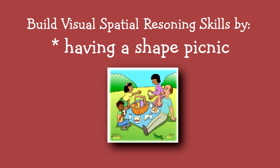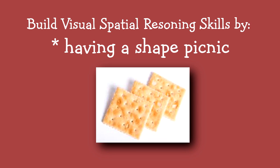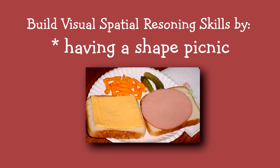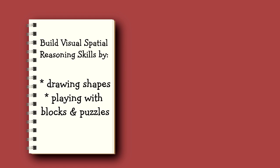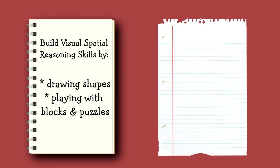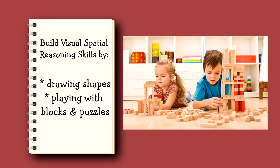Have a shape picnic. Choose foods that are different shapes, such as Doritos, which are triangles; crackers, which are square; or bologna, which is round. Teach your child to draw shapes. You can take a yellow highlighter and draw several shapes on a page that your child can trace over. Or, to teach your child to draw a triangle, put three dots on a page and have your child connect the dots — she'll always have a triangle.